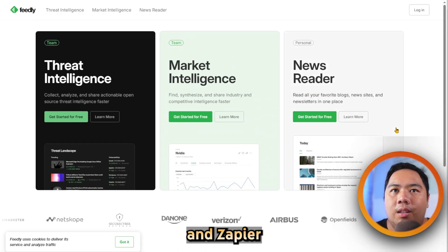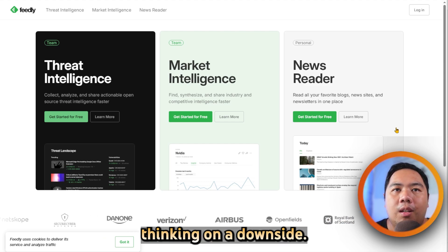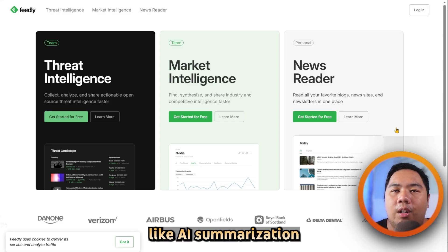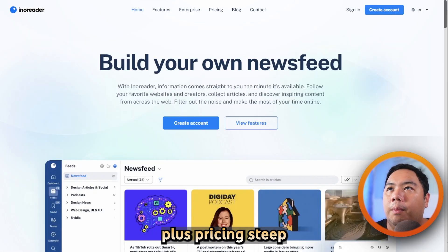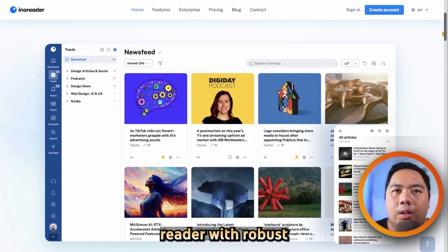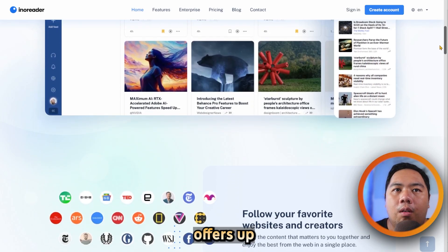Feedly is praised for its clean interface and reliable syncing. On the downside, advanced features like AI summarization and full search are locked behind paid tiers, and some users find the Pro Plus pricing steep. Inoreader, on the other hand, is a powerful RSS reader with robust customization and automation. Its free version offers up to 150 subscriptions plus feed searching, themes, and integrations.